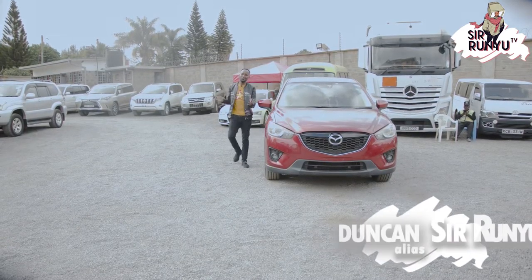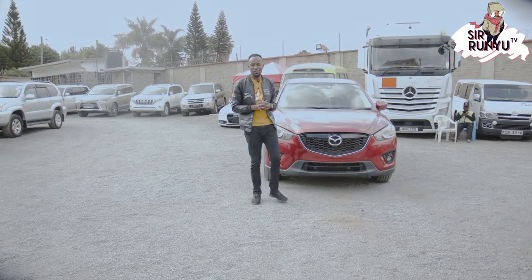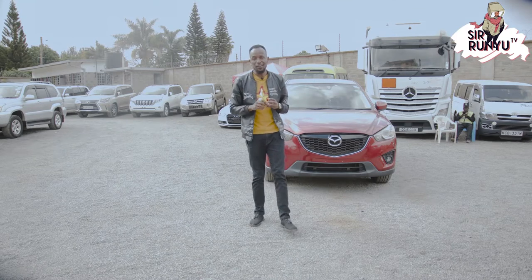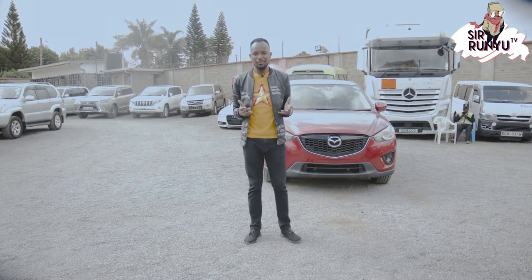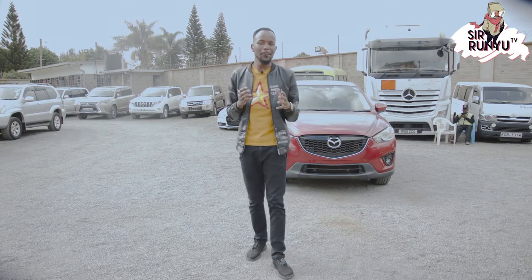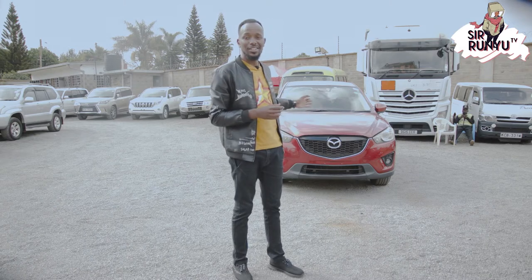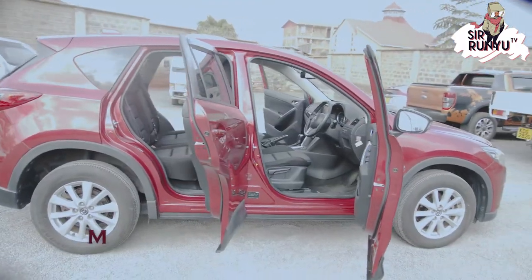Ladies and gentlemen, welcome to Sarunyu TV where we like to say it's the ultimate sophistication. We like you to keep it simple, informative, and entertaining. And today, in today's particular episode, what we are doing is I'm bringing you something I'm sure you've seen enough times on Kenyan roads. And this, ladies and gentlemen, is the Mazda CX-5.